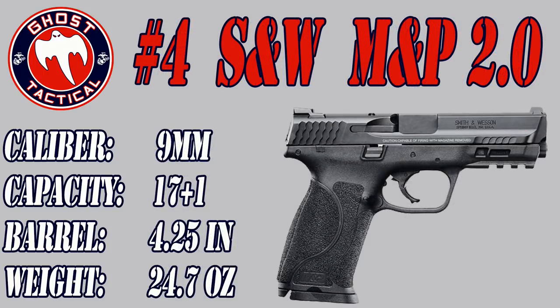Coming in at number 4 in 2017 is the Smith & Wesson M&P 2.0. A lot of people said this was Smith & Wesson's version of the Glock 17, and to a certain extent it probably is. It is a full size polymer frame gun with a stainless steel slide and barrel. The one I'm showing here is the 9mm, but it also comes in .40 Smith & Wesson and .45 ACP. The capacity for the 9mm is 17 plus 1, the barrel length is 4.25 inches, and the weight is 24.7 ounces.